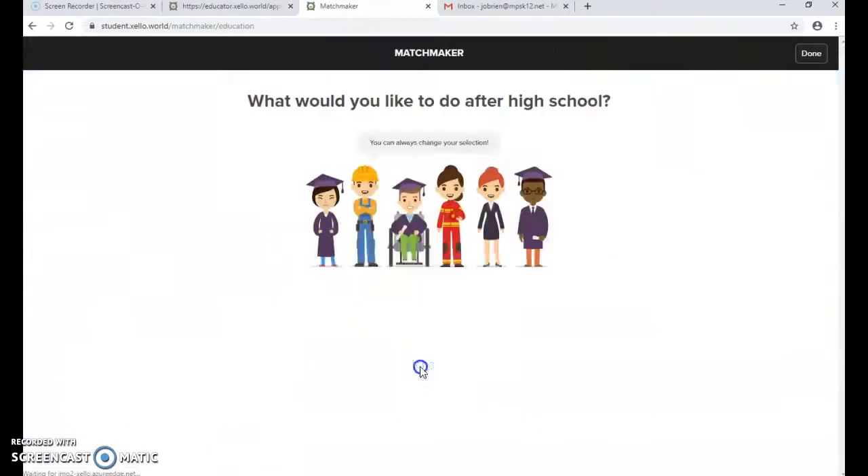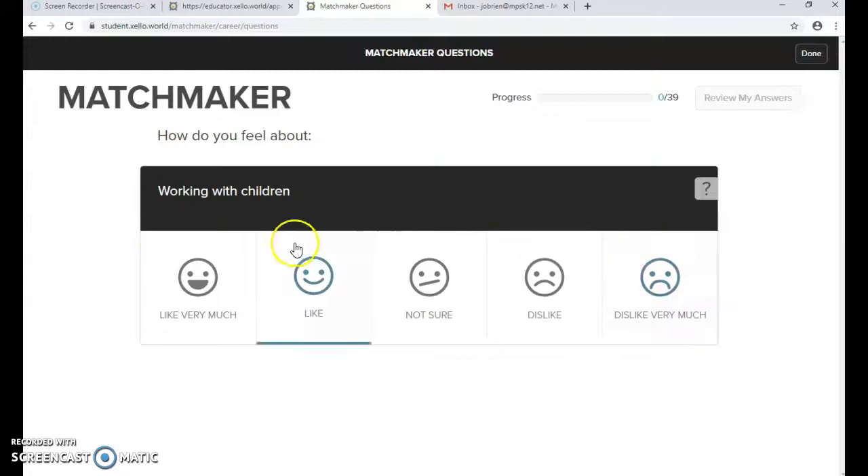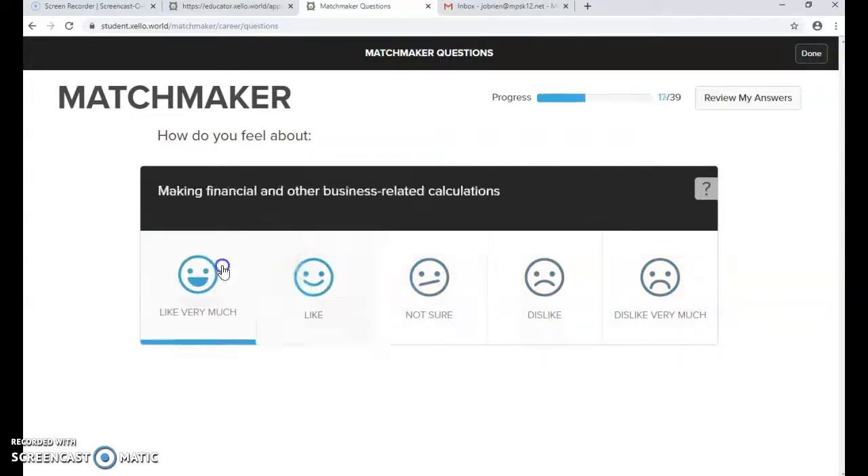The first one they're going to do is Matchmaker. You're going to have them launch it, and the first question asks about their plans for after high school — not sure, more training or schooling, or an alternate route. Once they start, they'll see a statement and a sliding scale from 'like very much' to 'dislike very much,' and they choose one along that scale. There are 39 questions in this Matchmaker section.